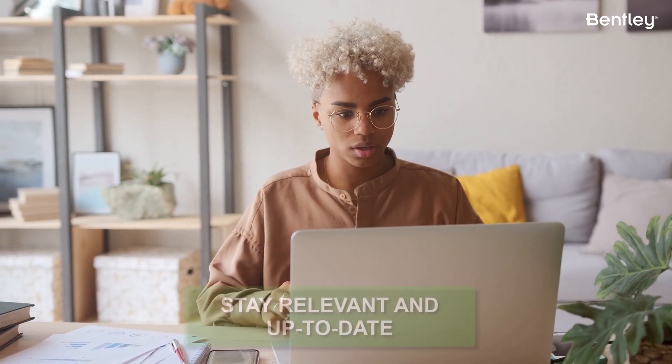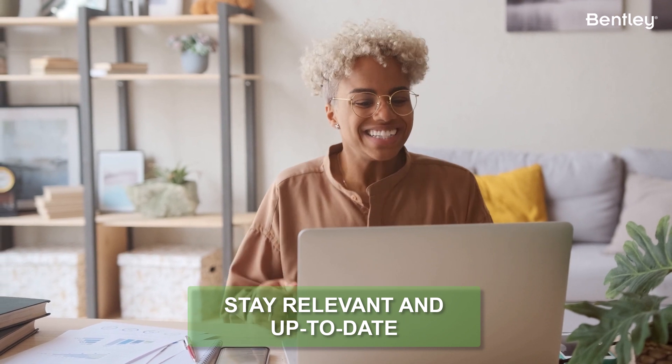Third, because the program is designed by Bentley Systems, you can be sure that the courses and assessments are relevant and up-to-date. By improving your proficiency with the software and enhancing your professional credentials, you are better able to contribute to projects and deliver high-quality results.